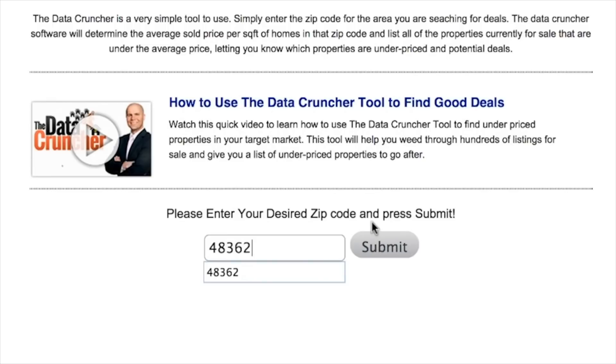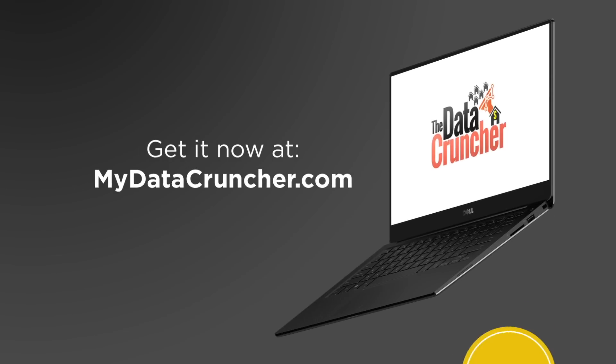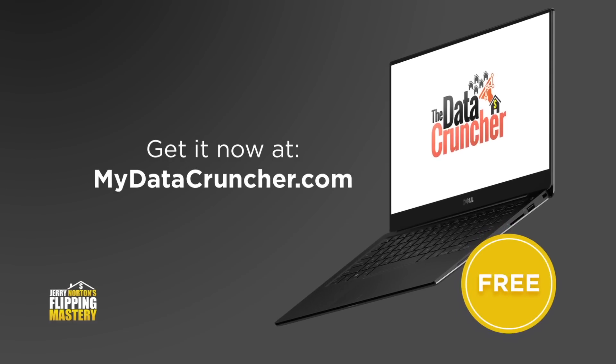For a limited time, you can get a free copy of Jerry Norton's Data Cruncher software, which finds cheap houses in your area. Get it now at mydatacruncher.com.